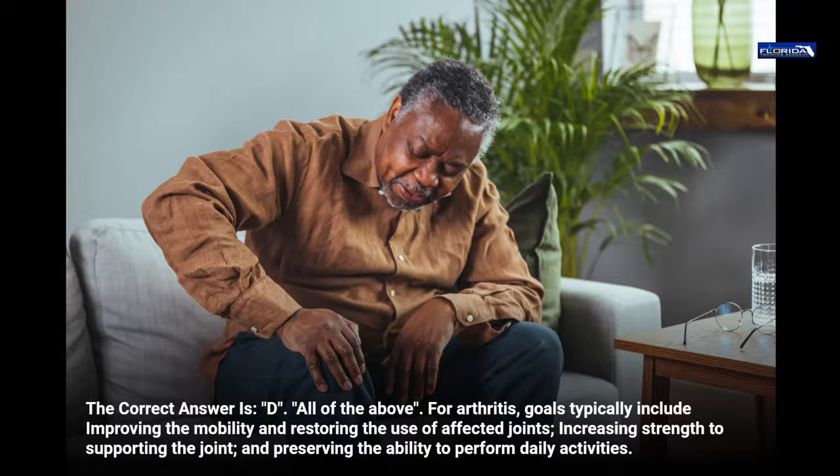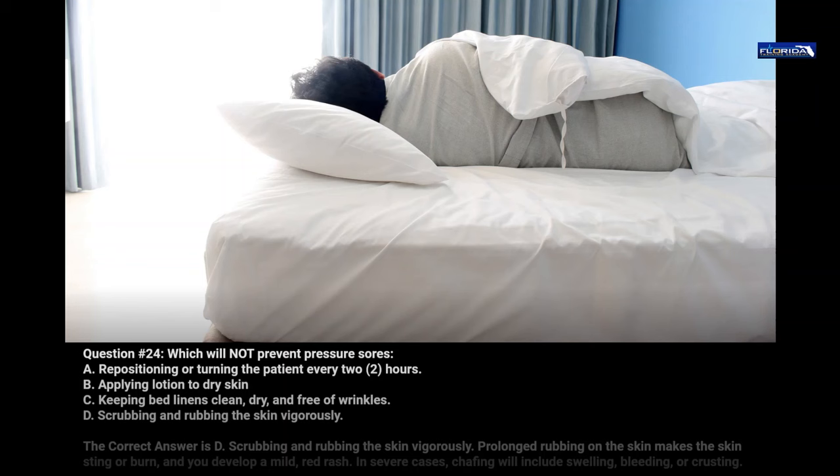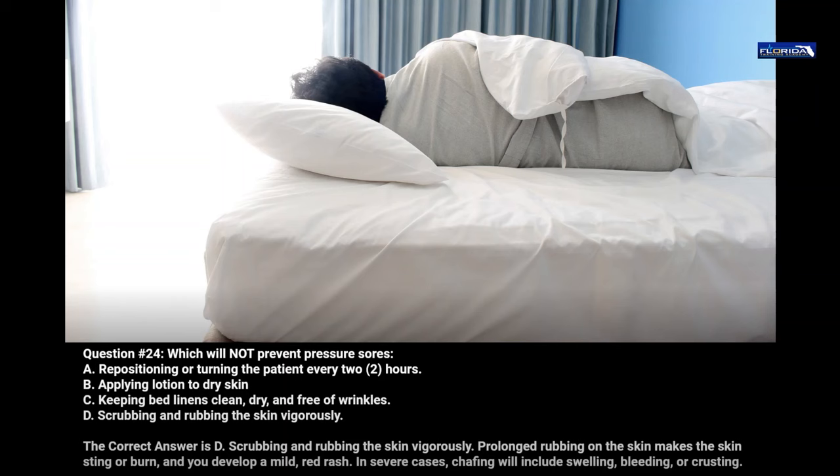Question 24. Which will not prevent pressure sores? a. Repositioning or turning the patient every 2 hours. b. Applying lotion to dry skin. c. Keeping bed linens clean, dry, and free of wrinkles. d. Scrubbing and rubbing the skin vigorously. The correct answer is d. Scrubbing and rubbing the skin vigorously — prolonged rubbing on the skin makes the skin sting or burn and you develop a mild red rash. In severe cases, chafing will include swelling, bleeding, or crusting.